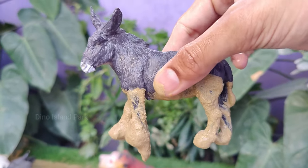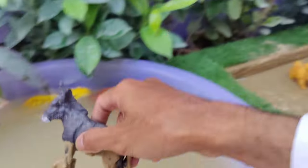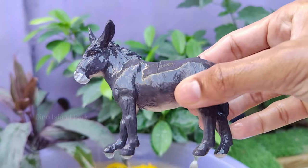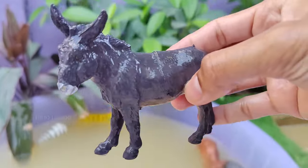Donkeys are highly adaptable and can thrive in a variety of environments, from deserts to mountainous regions. Donkeys are known for their large ears, which are not only for hearing but also play a role in regulating their body temperature.